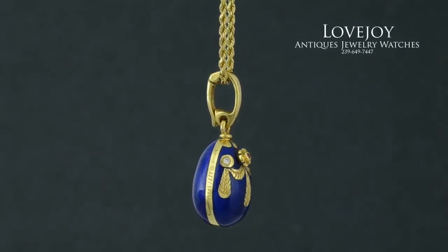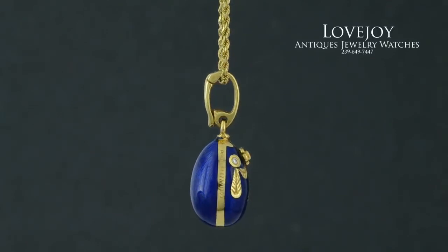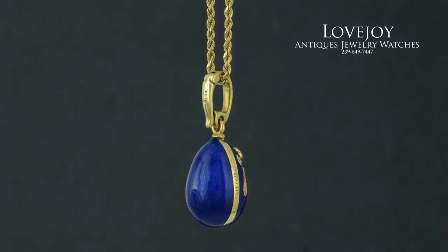As you can see in the listing, it does come with the original box and Faberge egg stand for display.